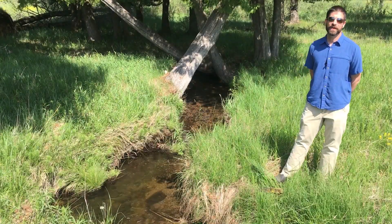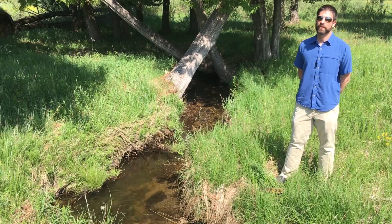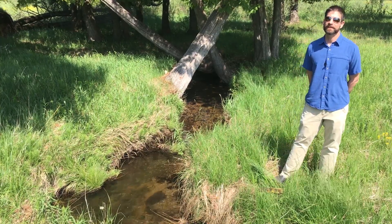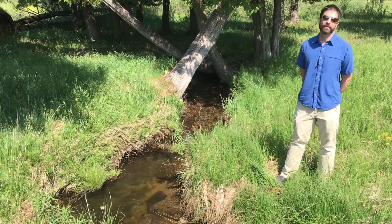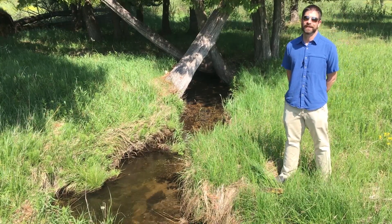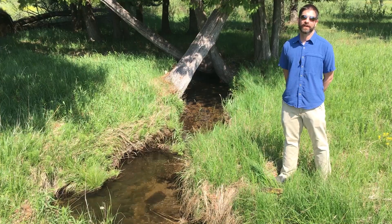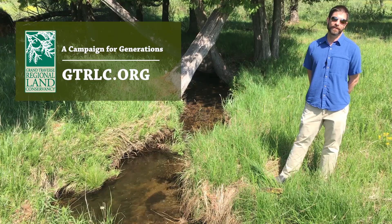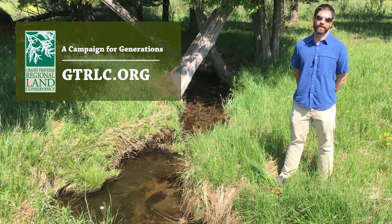Thanks to your support, Mitchell Creek Meadows will safeguard water quality, protect vanishing wildlife habitat, and provide future outdoor recreation in this rapidly urbanizing area of our region. If you'd like to learn more, please visit www.gtrlc.org.